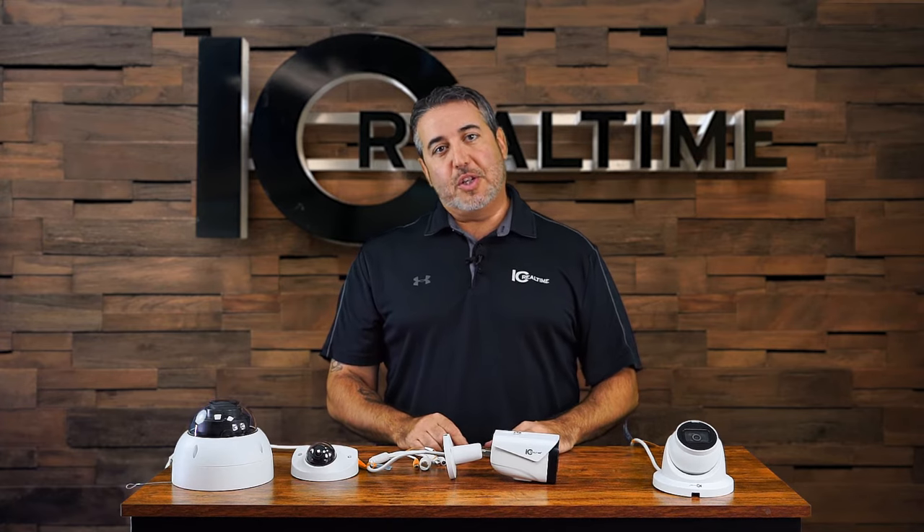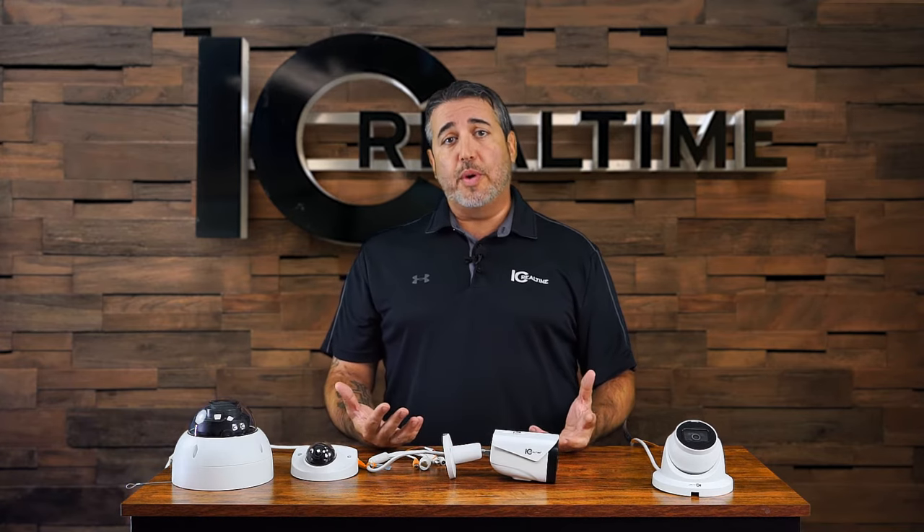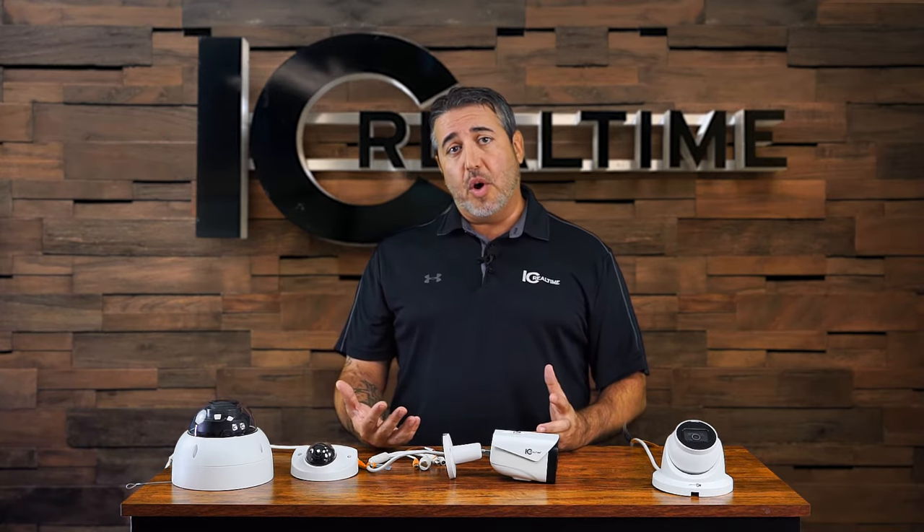I love all the great questions we get each week at icrealtime.com. This week, A. Stariano from Tempe, Arizona asked: what's the difference between a turret, a bullet, and a dome?